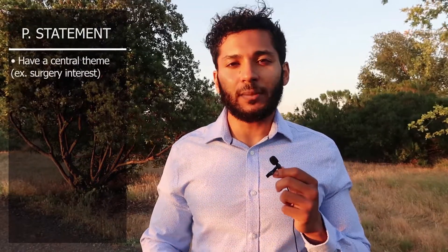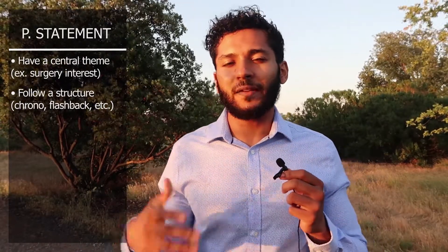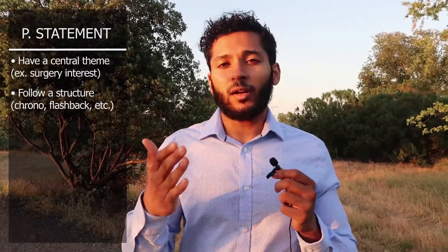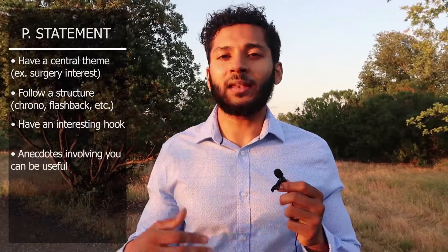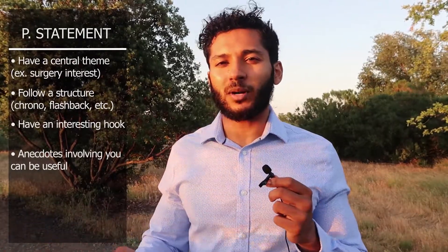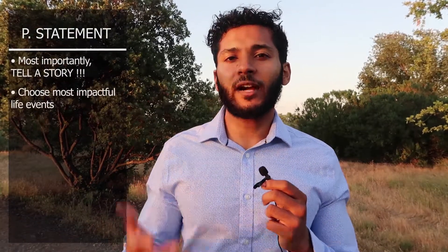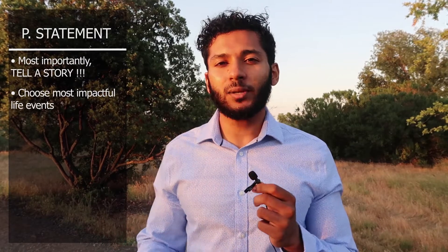Figure out the structure of your personal statement. I used a chronological progression, which I find to be the easiest — picking out the most impactful moments in your life that shaped your desire to pursue medicine and weaving that into a story. I had a hook with an anecdote of a patient that resonated with me, then a progression of my development toward medicine, and then toward family medicine in particular. You could also do a flashback, but a chronological progression is generally the best setup for most people.